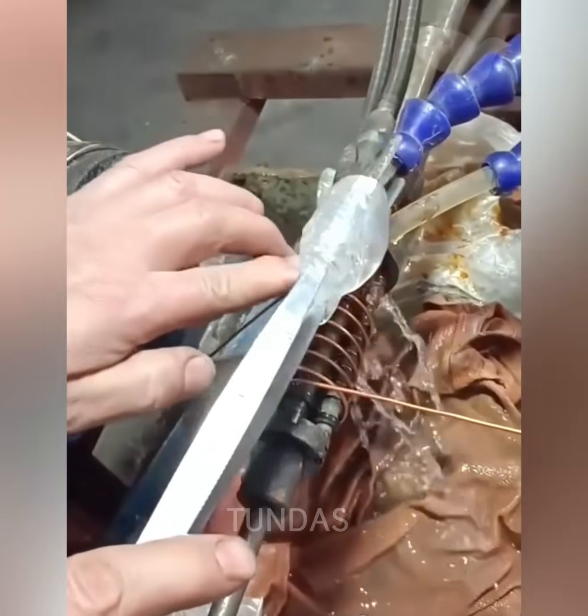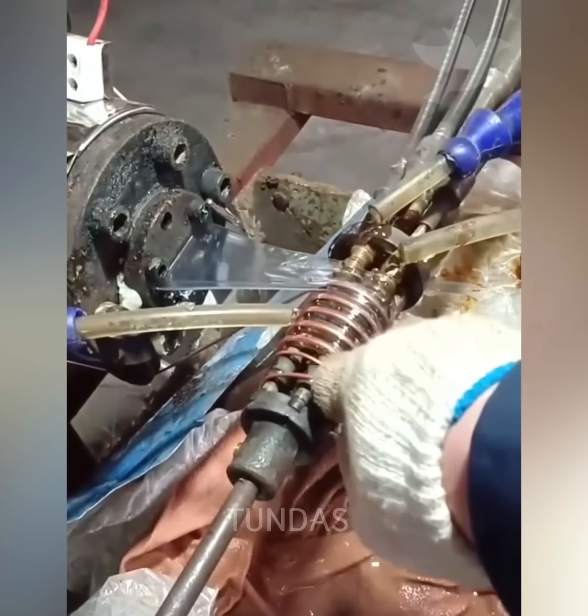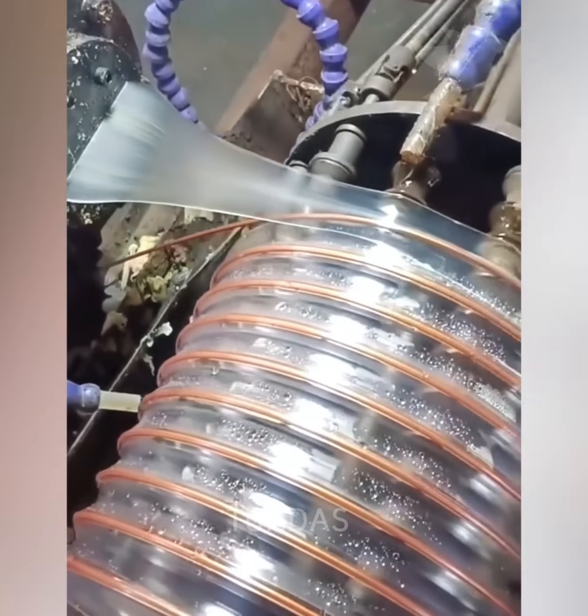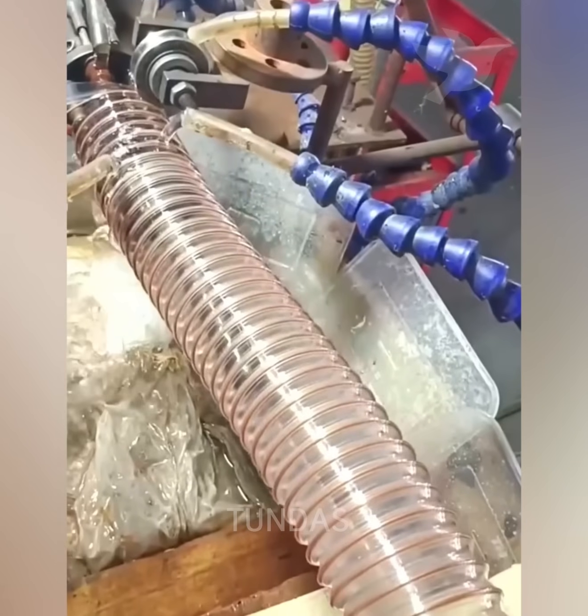You are now watching the production process of a reinforced water hose. First, a layer of metal wire is formed, and then a rubber coating is applied on top of it.